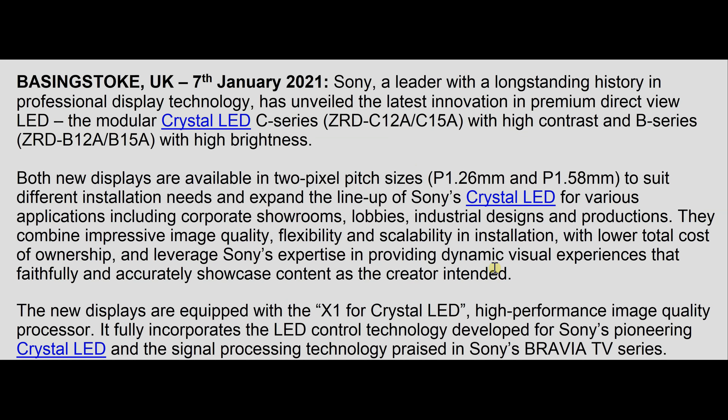With the C-series there are two pixel pitch sizes to choose from: 1.26mm and 1.58mm. The 1.26mm is more for critical viewing, whereas 1.58mm is for less critical viewing, such as in a big corporate showroom where picture quality is not the priority and you just want strong contrast for any viewers.